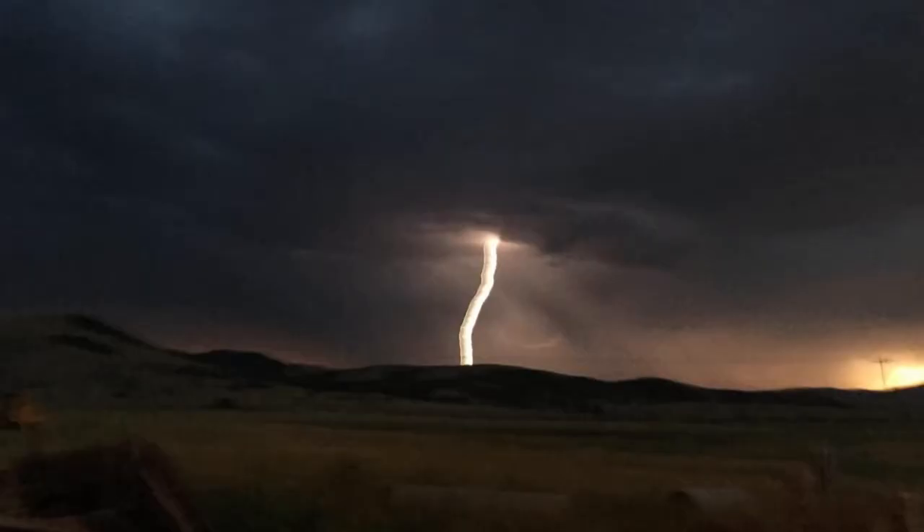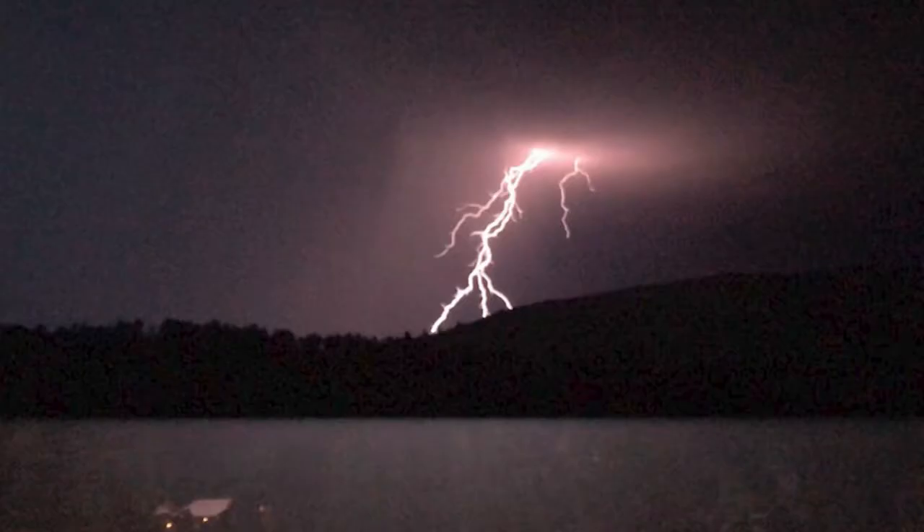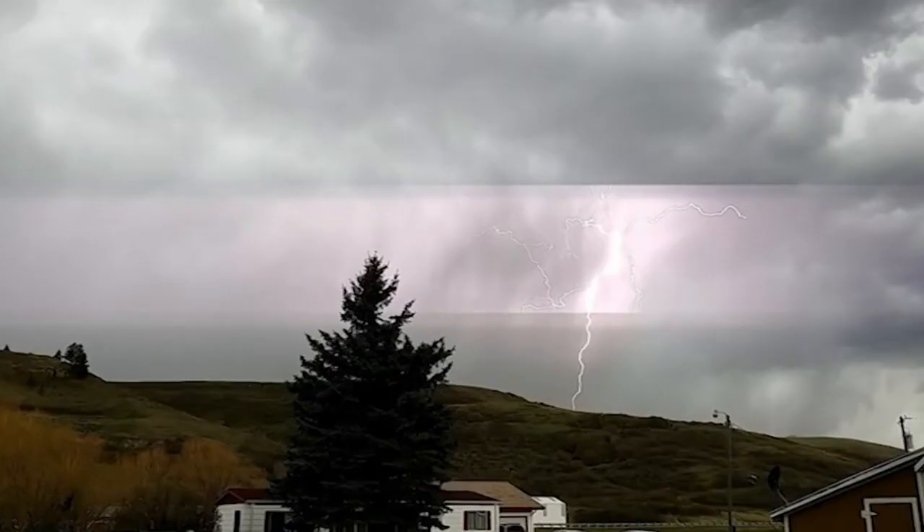Negative lightning originates from the lower levels of a thunderstorm and often strikes the ground directly under the cloud base. 95% of lightning strikes are negative, more common because of the proximity of the bottom of the storm being negatively charged and the ground being positively charged.